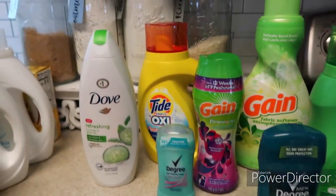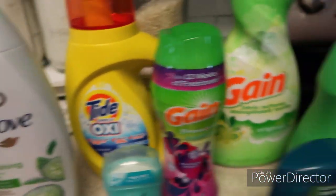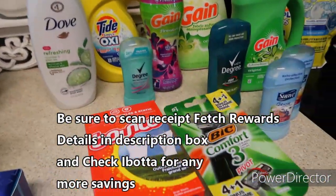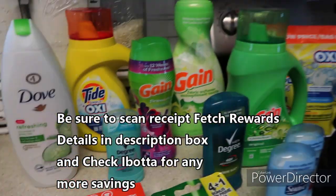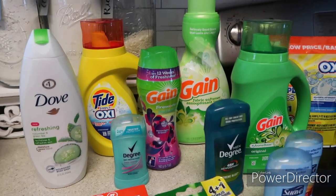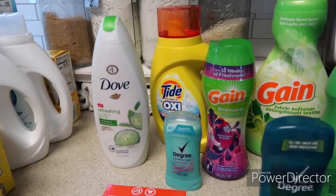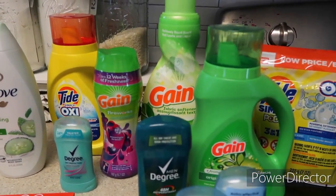The Tide Simply pods were $2.95 each with a one dollar digital coupon separately, making each $1.95. $1.95 for Tide Simply detergent is not bad at all. The total came to $21. If I had left off one or both of the Tide Simplys, it would have been a little cheaper, but I wanted to use those coupons.